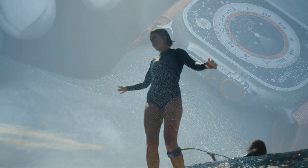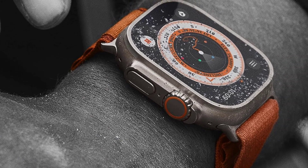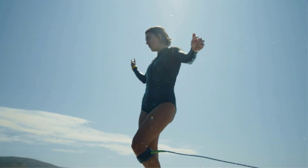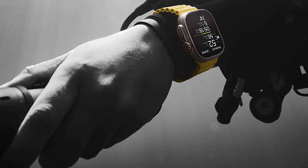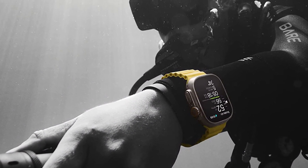The microphones help reduce wind noise during calls, and you get all the same health and fitness tracking features found on other Apple Watches, including a blood oxygen sensor, electrocardiogram ECG/EKG app, fall detection, and emergency SOS. The battery also lasts at least twice as long as all other Apple Watch models.